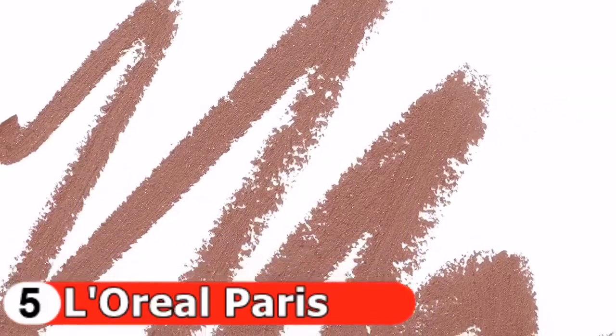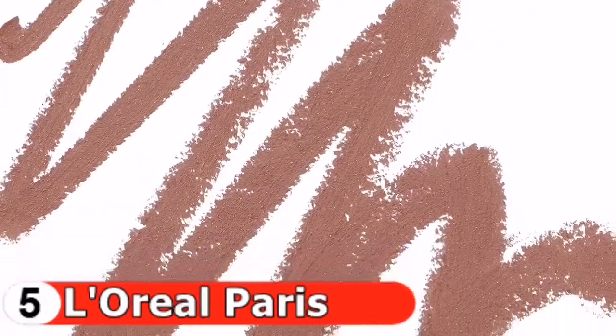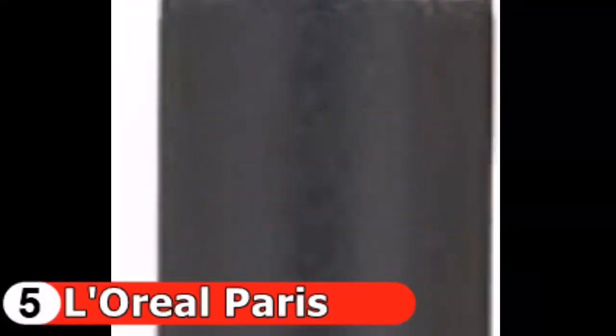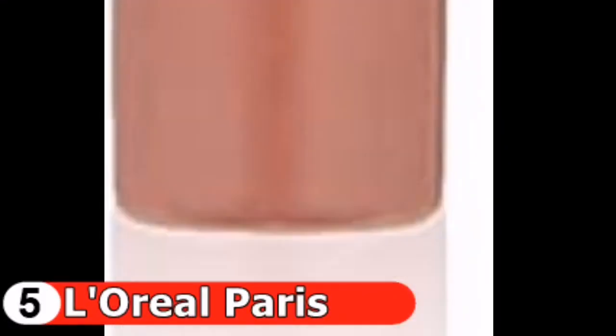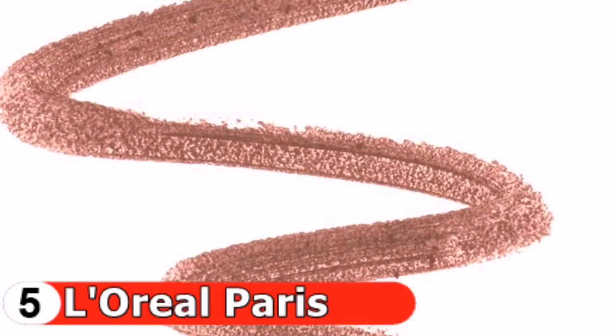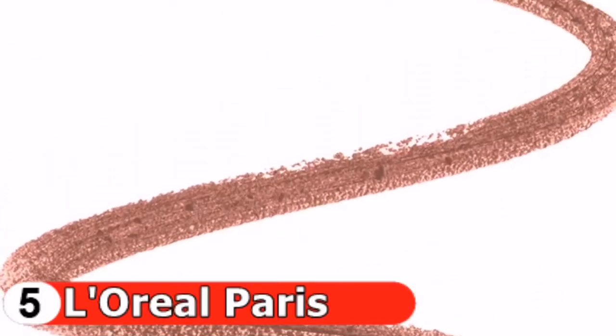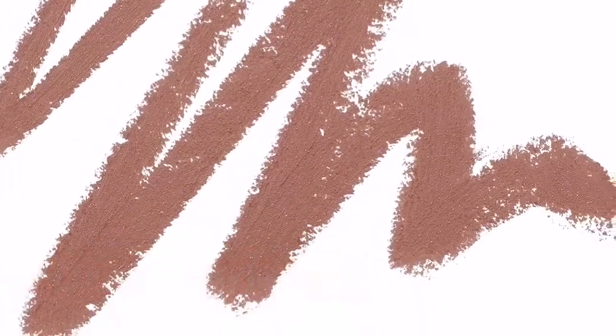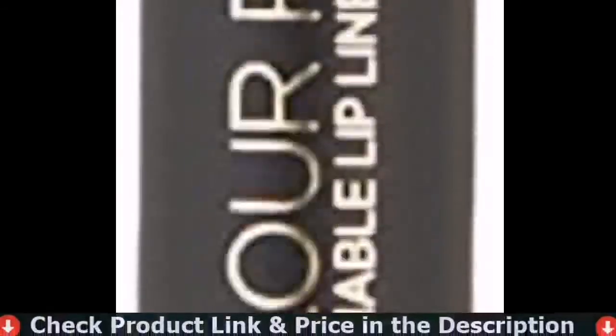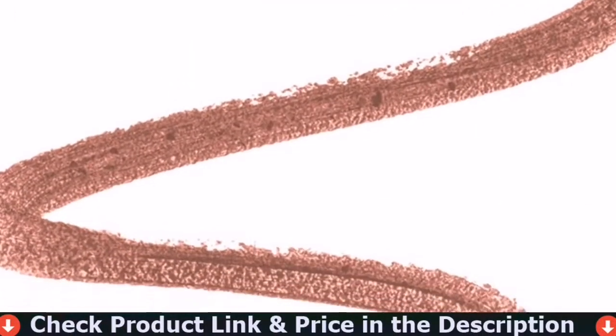Color Riche Matte Lip Liners create definition to give lips a plumped appearance while enhancing your creamy matte lip color. These sharpenable creamy matte pencil lip liners are comfortable enough to wear alone or with lipstick, and pair perfectly with Color Riche Matte Lipsticks for bold lip looks. With shades ranging from nudes to bolds, they are the beginning of your perfect lip look. The sharpenable pencil can be used with the L'Oreal Paris dual sharpener.